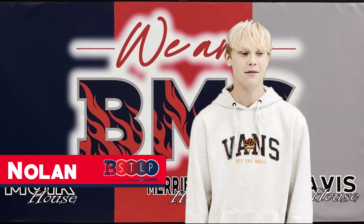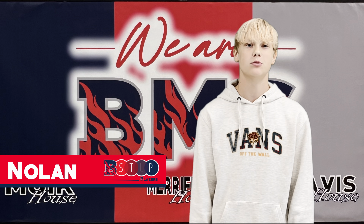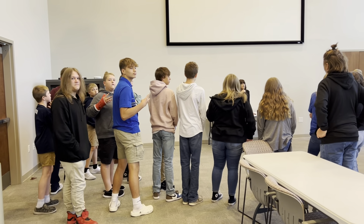We went on a tour of KET. Some of the stuff we saw was a switchboard, the editing room, and some other things in the studio.